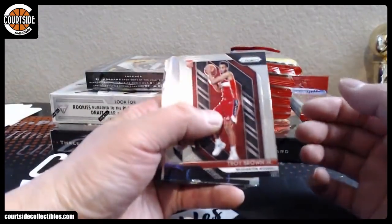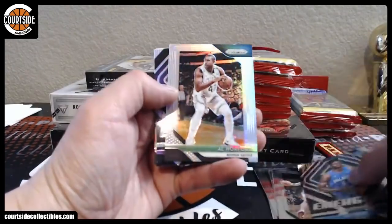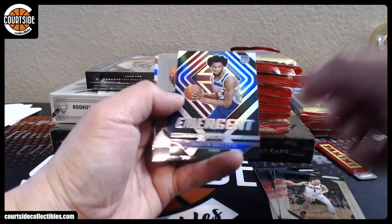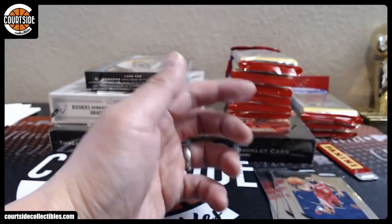We got Troy Brown, Buddy Heald, Shaquille O'Neal, Mo Bamba, Al Horford, Marvin Bagley, Emergent Silver James Harden, Jerry West, and Malakai — red, white, and blue.